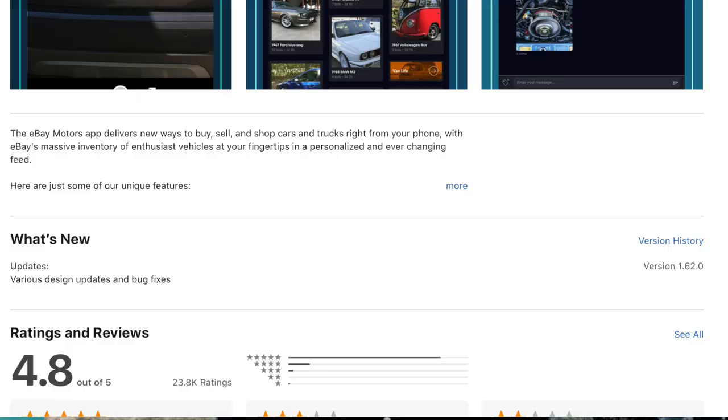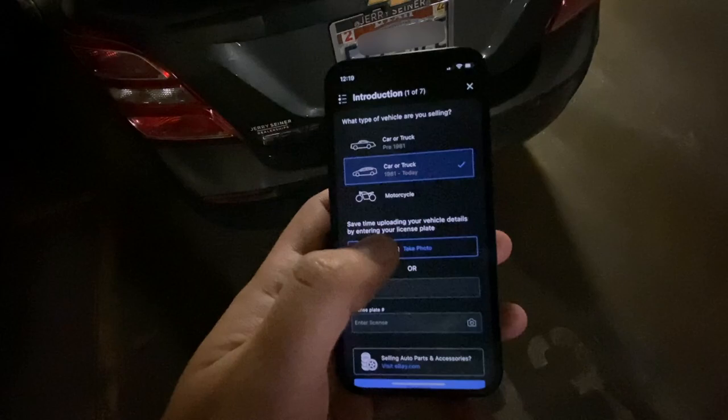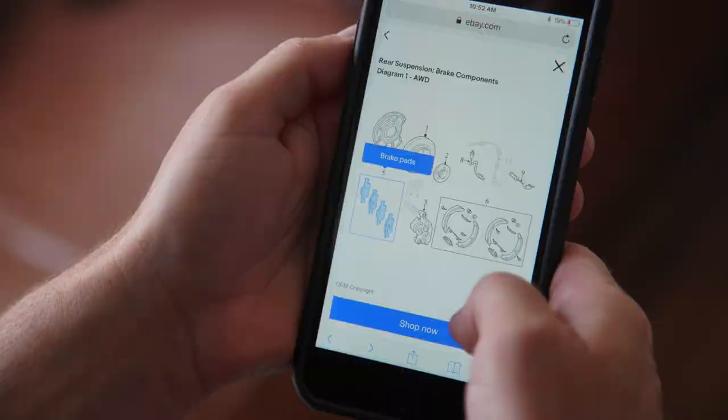We released a new Motors app — an eBay app that's specific to our Motors category — a little over a year ago that we think provides really the best shopping experience for our buyers. It also has a great way to list your car where you can just take a picture of your license plate and it fills in all the blanks of the listing, and you take some pictures and you've got a listing up on eBay very quickly and easily.